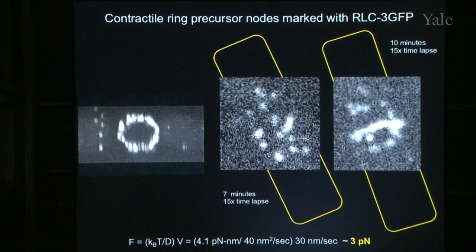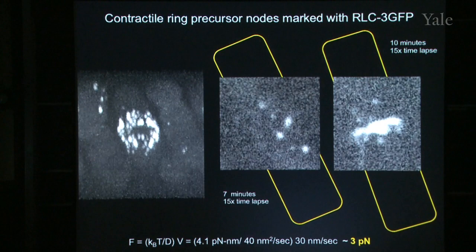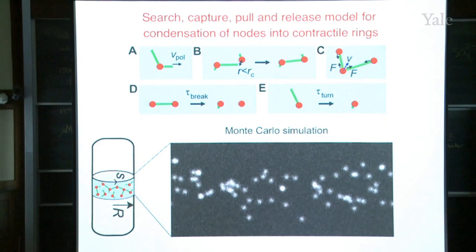It seems to take a long time, but eventually all these nodes end up in this band, which is part of the ring. Eventually, every single cell makes a perfect ring, as you can see right there.